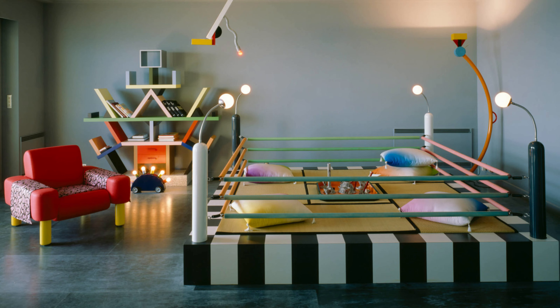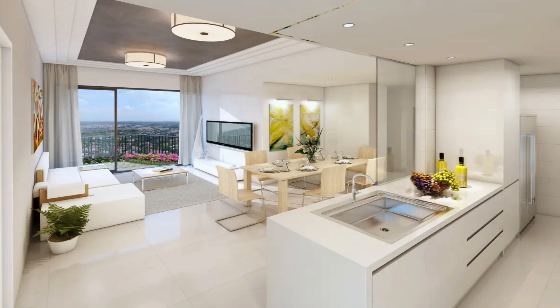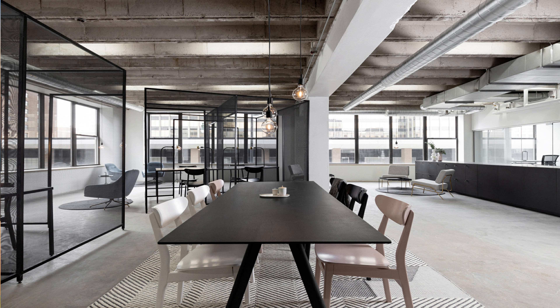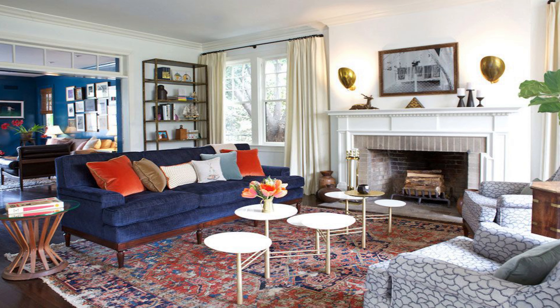There are thousands of ways to divide small apartments without using walls. Decorating and designing small spaces is also about visual manipulation. Play with heights, colors, textures, rugs, or multifunctional furniture to define the different areas of your home.